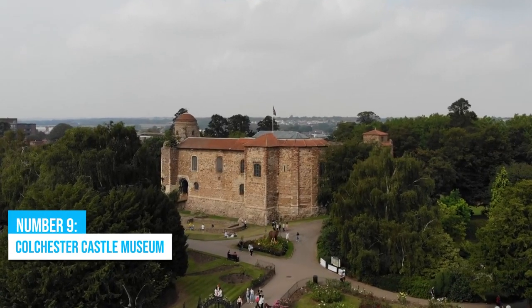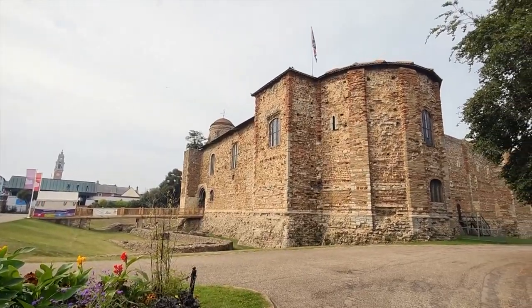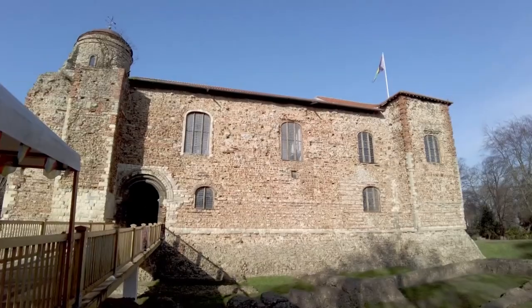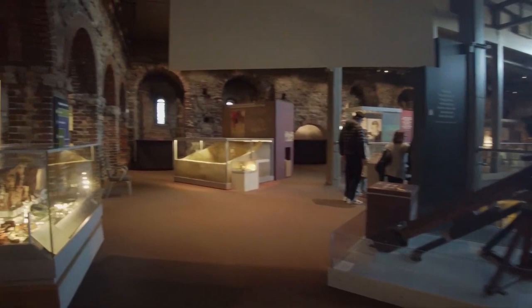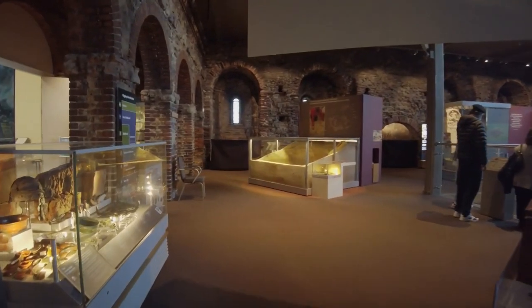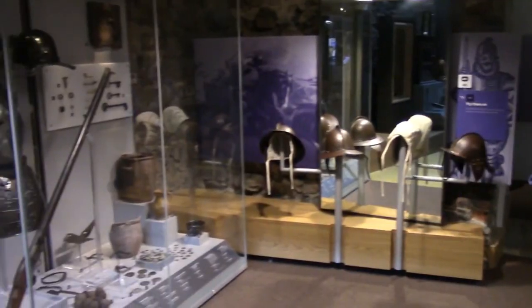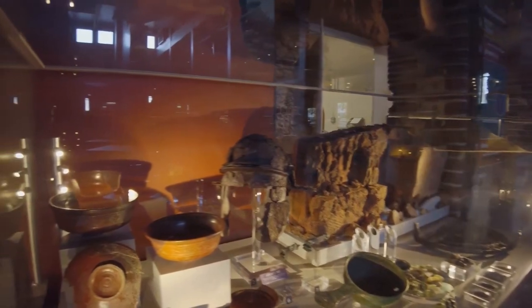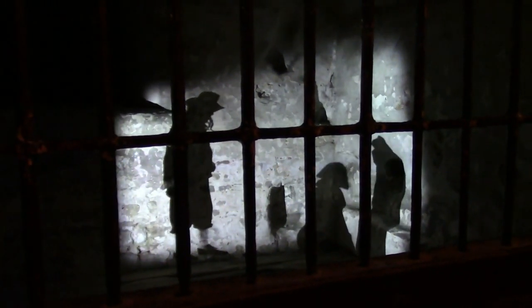Number 9: Colchester Castle Museum. Are you ready to delve into history? Look no further than Colchester Castle Museum, a perfect destination for history buffs. Step inside the walls of this esteemed Grade 1 listed monument and prepare to be enthralled by an extensive array of Roman relics, offering a fascinating glimpse into Britain's past. There's more to enjoy at this remarkable heritage site than just artifact admiration.